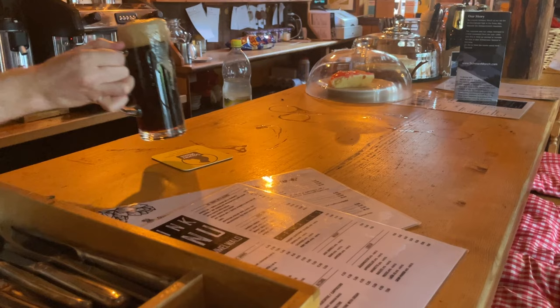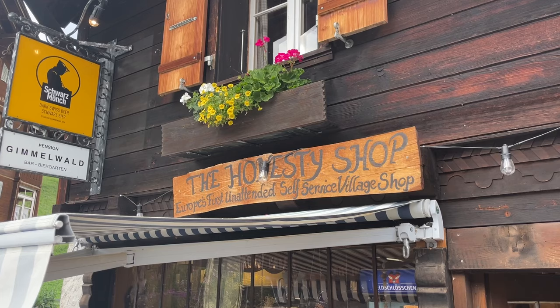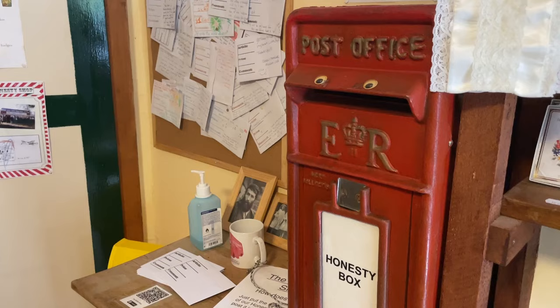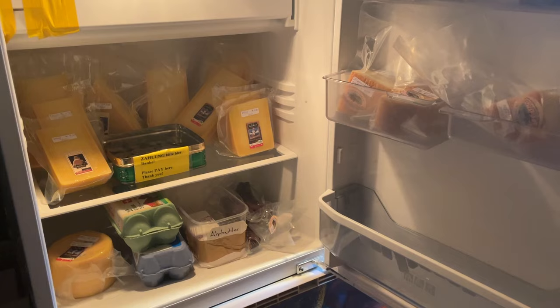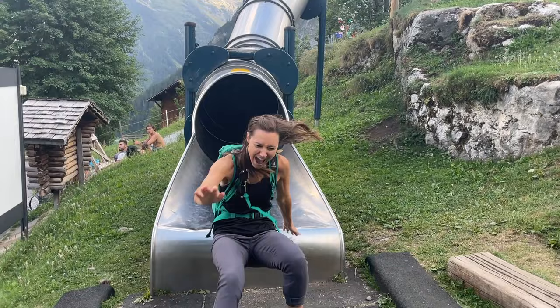Order at the bar but enjoy it outside at one of the tables on the panoramic patio. If beer's not your thing, come across the street to Esther's Guest House and get some local ice cream instead. Then visit the Honesty Shop — Europe's first unattended self-service village honesty shop. You pick what you want and leave your cash in an envelope, similar to the farm fridges around here. Speaking of farm fridges, bring your cash and coins to purchase local Alp cheese, sausage, butter, or even handmade crafts. If you're traveling with children, pass the time while waiting for the next cable car by enjoying a ride down the slide.